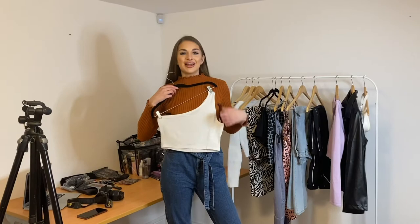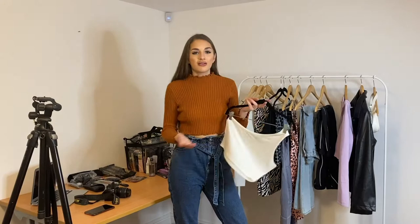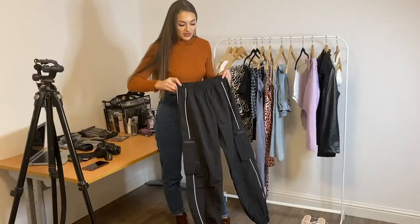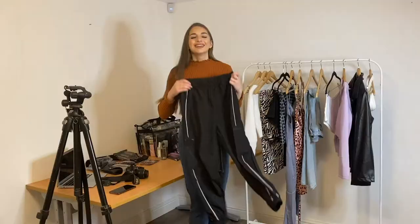We've also got another asymmetric crop top — this time a sleeveless version. Again, you can wear it multiple ways, dress it up or dress it down. It comes with these amazing pants — really kind of a comfy casual pant but you can dress them up with heels too. They've also got really nice pocket detailing on both legs, kind of like a combat pant.